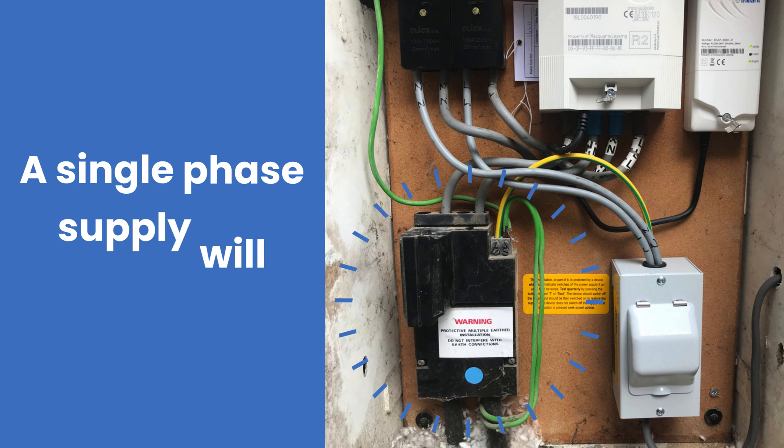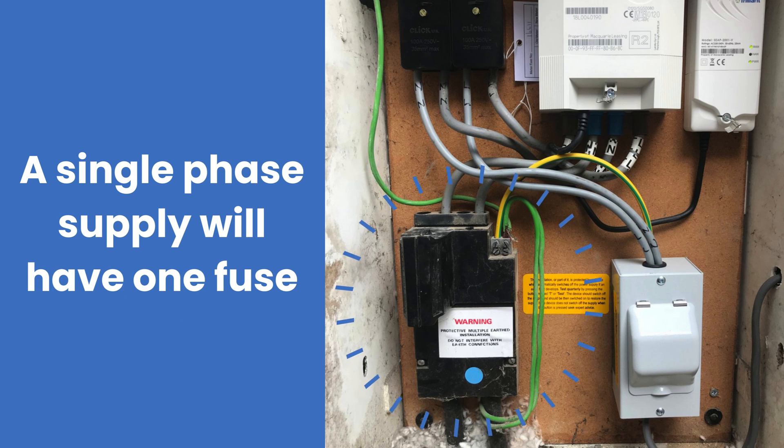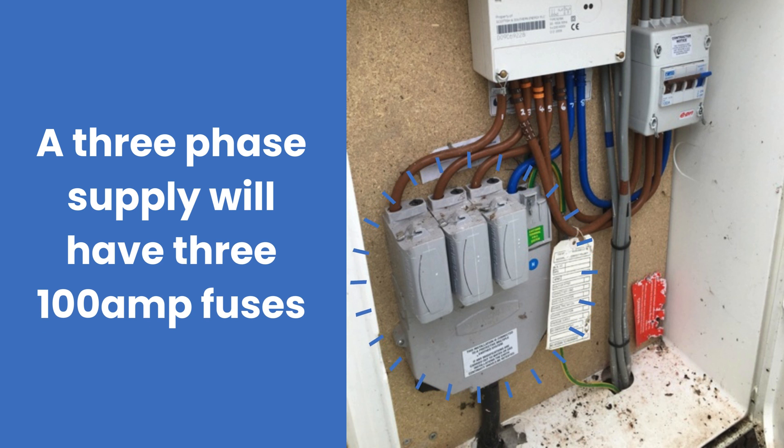When assessing your EV charger options, evaluating your electricity supply is crucial. You will need to determine whether you have a single phase or three phase power supply. Many homes have single phase power, allowing for 7.4 kilowatt charging. Larger or commercial properties use three phase power, which enables charging up to 22 kilowatts. Watch our video on 7 kilowatt versus 22 kilowatt EV chargers for more information.